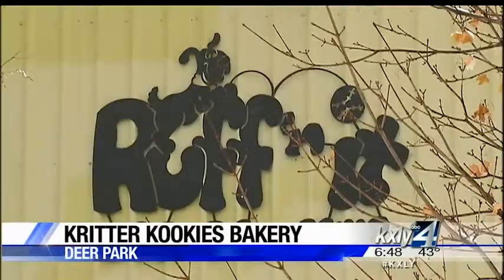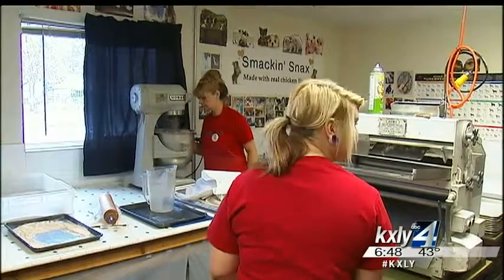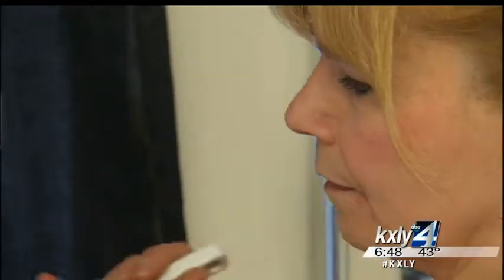Here, inside of Ruffin' It Doggy Day Camp in Deer Park, is a bakery that will have your pet begging. Lucy Gladhard bought Critter Cookies about four years ago.